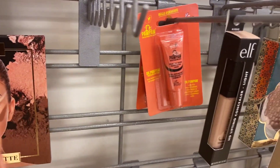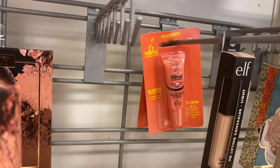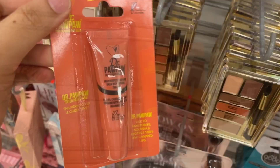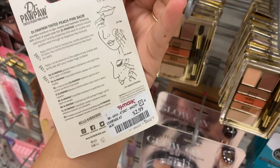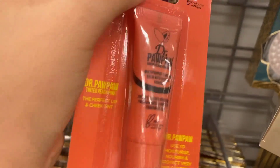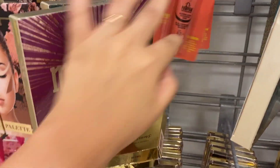I also spotted more of the Dr. Pawpaw. I reviewed this — love it. So if you see this, I would recommend it. It usually runs for $3.99 but it's running for $2.99. You can't beat that — it's like $3. You could use this as a lip and a blush. I really, really enjoy that one.